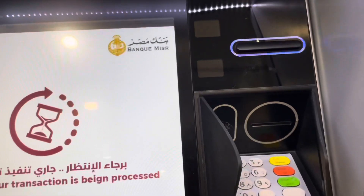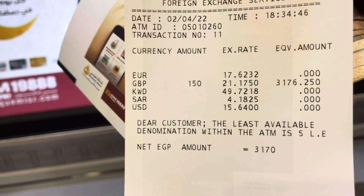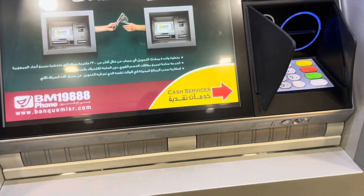There we go, it's coming out now. The receipt will tell you everything: how much you exchanged, what rate it was exchanged at, and how much money you got. So that's another very good thing about Egypt if you want to change your currency.